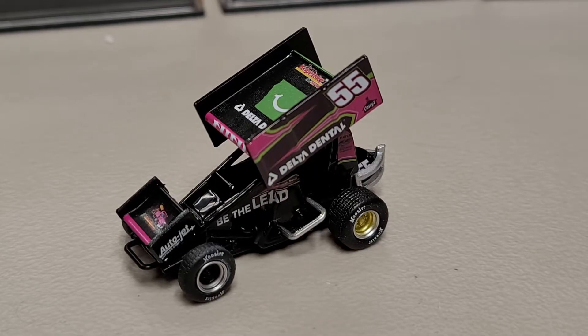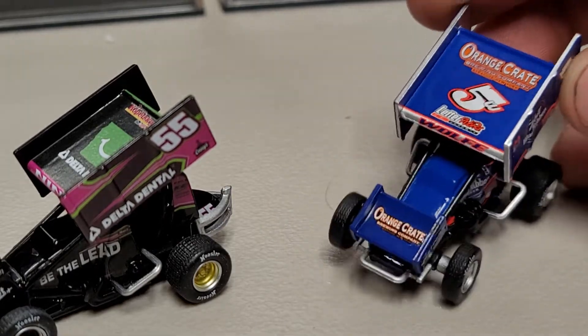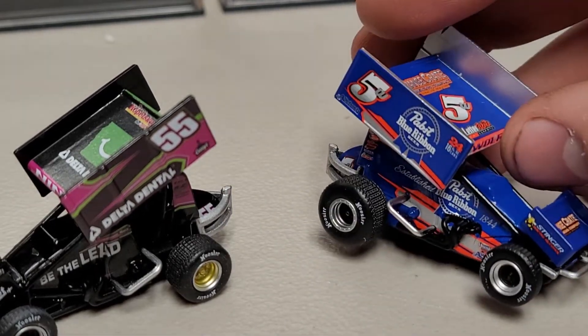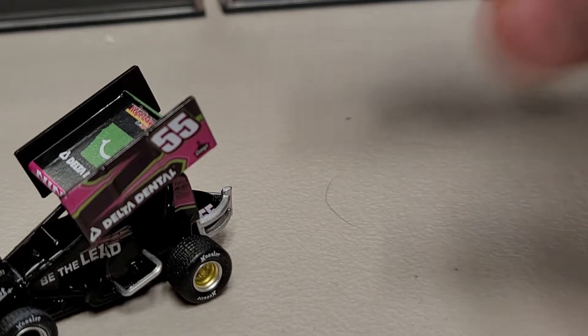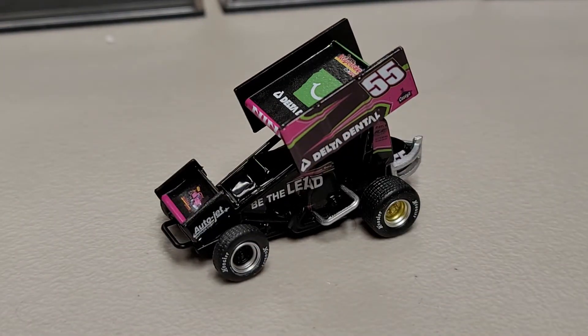Anyway, that's really all there is to show on this diecast — a nice addition. It'll go right alongside this more recent one here; I did a review on that a while back but I didn't have one for my collection so I picked one up again. Hopefully I'll have a really cool lineup of 1/64th sprints by the time it's all said and done. Let me know your thoughts in the comments below, turn on the bell, subscribe — all that fun stuff. This has been Race Craze, thanks for watching, and we'll see you in the next diecast review.